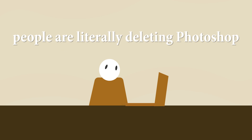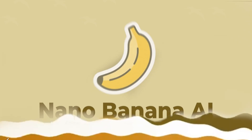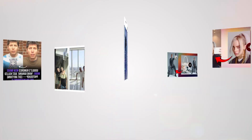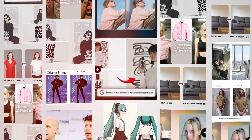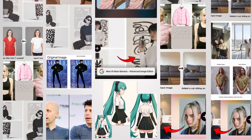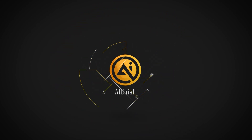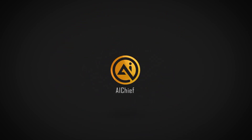What if I told you there's an AI so good at editing photos that people are literally deleting Photoshop after trying it? It's called Nano Banana and it's breaking the internet with edits that look so real you have to remind yourself they're AI generated. Today I'm going to put it to the test live. Hey everyone, welcome back to AI Chief — this is where we explore the wildest new AI tools and actually see if they live up to the hype.